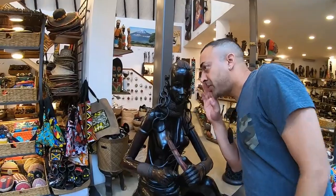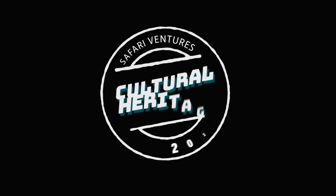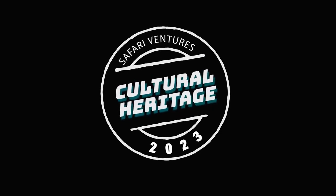Excuse me, your boobs are showing. Bumblebee tuna, bumblebee tuna. Do you want a funny introduction again? So we are going into the cultural heritage art gallery.